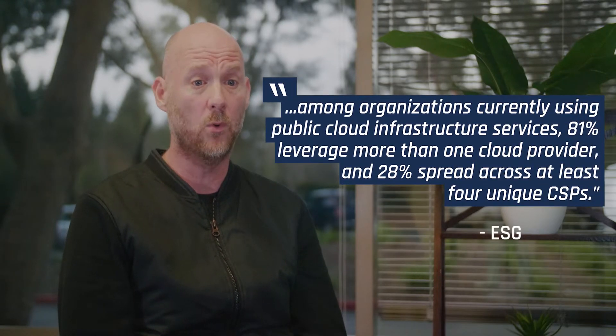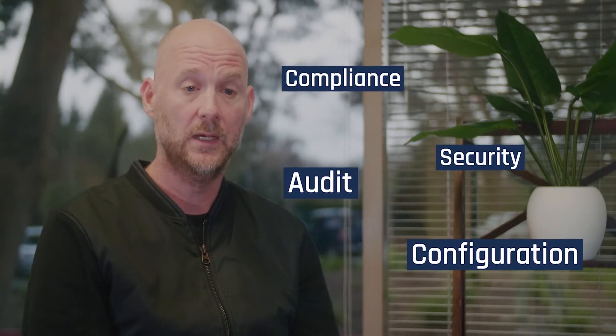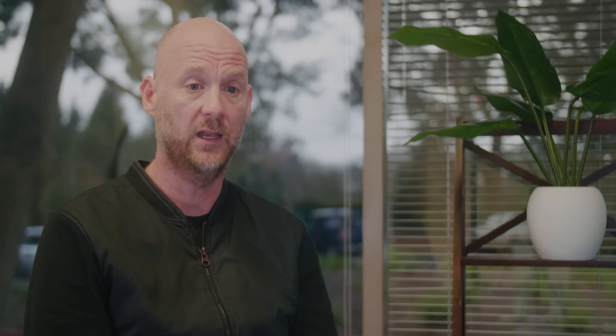One thing that's really exciting is we're starting to see more and more customers go multi-cloud, which in our definition essentially means you're using more than one of Amazon, Azure, or Google compute. We just officially announced support for Google Cloud, which allows us to do compliance, configuration, audit, and security for your Google Cloud.